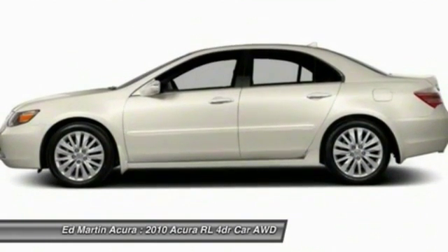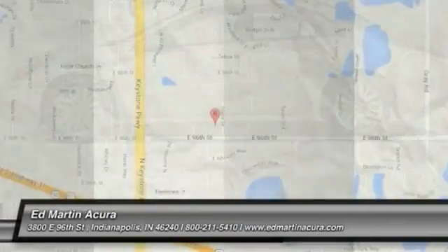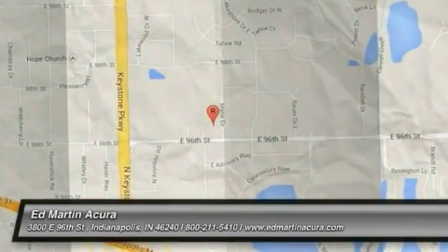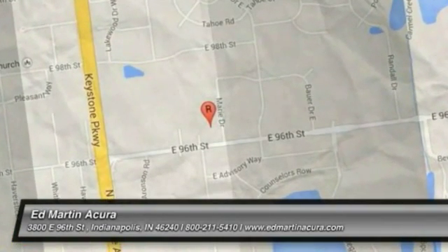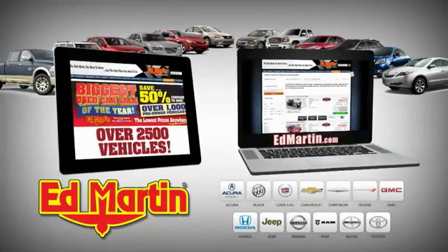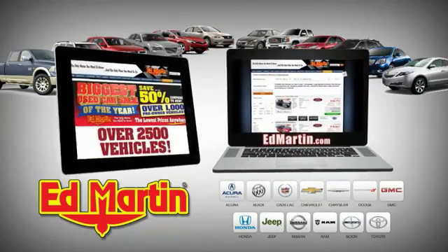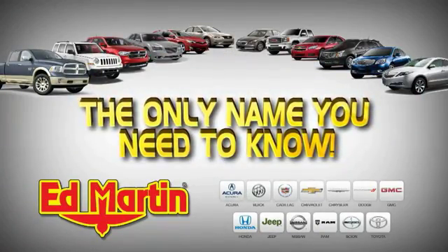Is love at first sight really possible? Let us know when you stop in. 8 locations, 13 brands, over 2,500 new and used vehicles online at edmartin.com. Ed Martin is the only name you need to know.